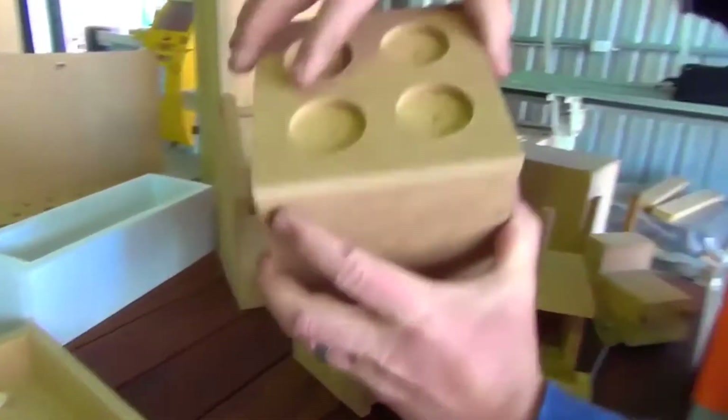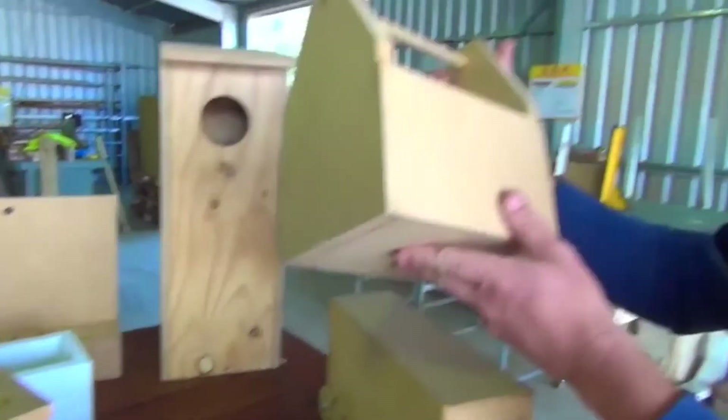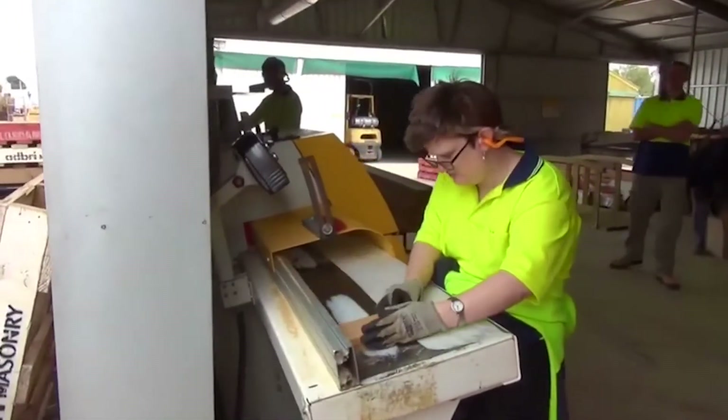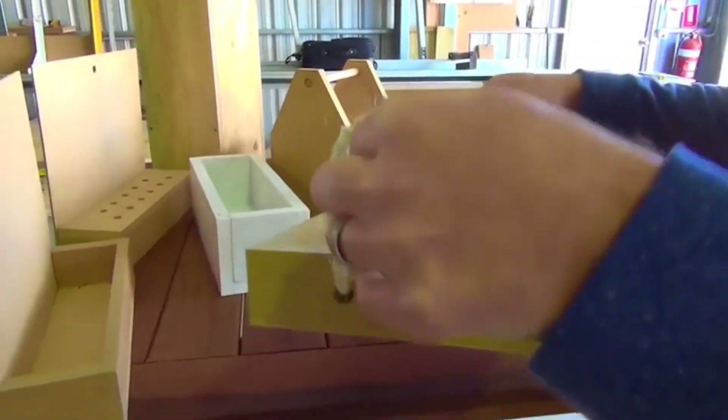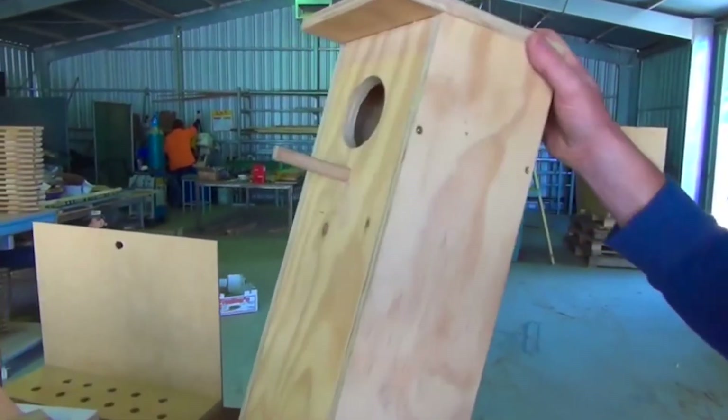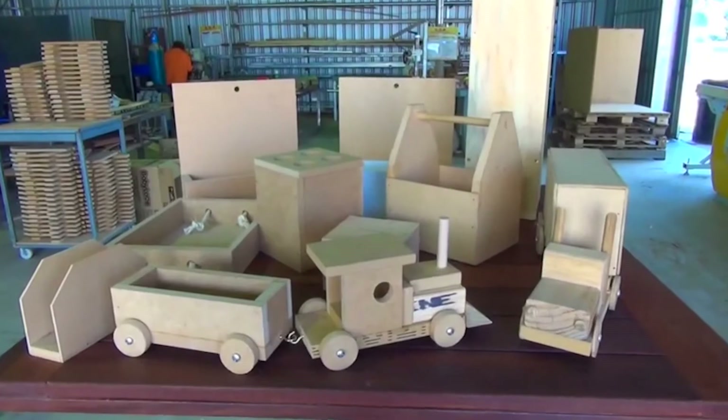The activity kits are small toys made from MDF generally, or pine, that we cut, drill, and shape into all different sorts of toys, and then send them off to activity kit organisers at different Bunnings stores for children to put together.